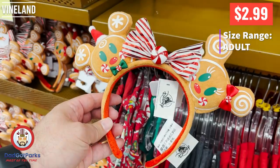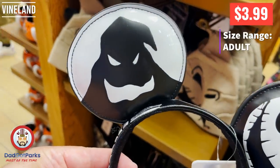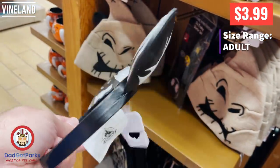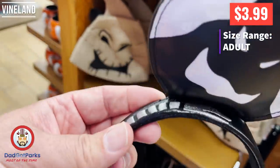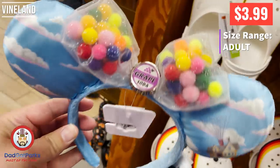You get Mr. and Mrs. Gingerbread — I think that's their names, maybe not. Or you can get Jack ears. These aren't Jack and Sally ears — these are just Jack ears. There's no Sally on there. It's Jack, Oogie Boogie, and Zero, and it even has that little snake on there.